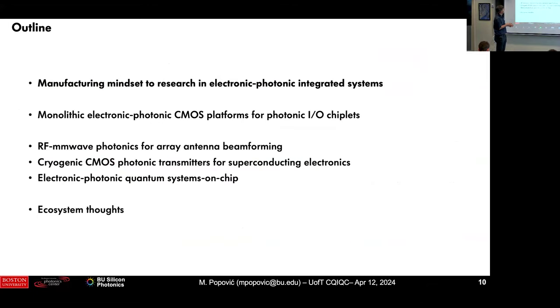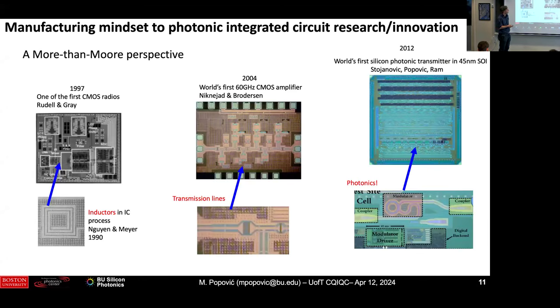The three topics I chose to talk about today: first, a bit of an introduction to monolithic integration of electronics and photonics — it's an applied topic but interesting for you to know what's happening. Then a summary of the millimeter-wave RF beamforming, cryogenic interconnects, and the quantum. I'll skip over the millimeter wave quickly and focus on the last two, because that might be most interesting to people.